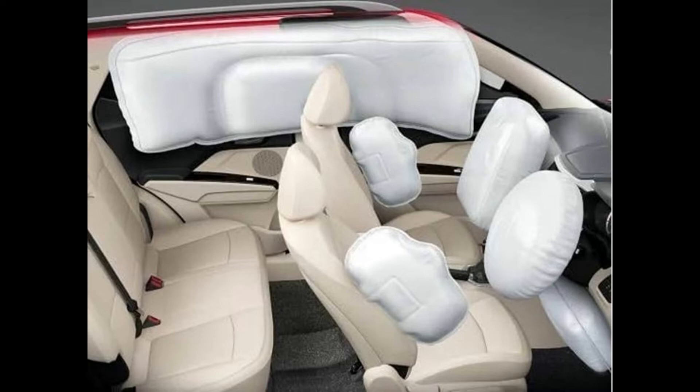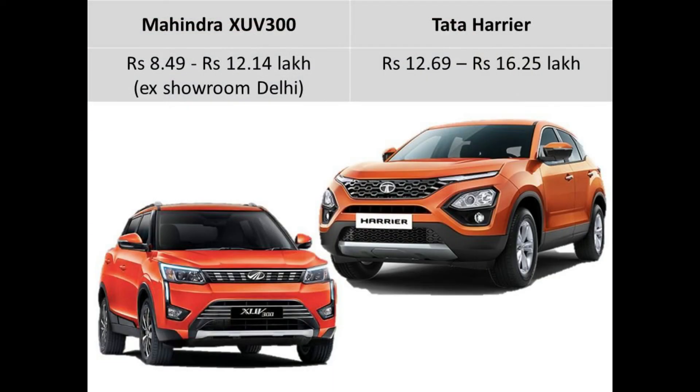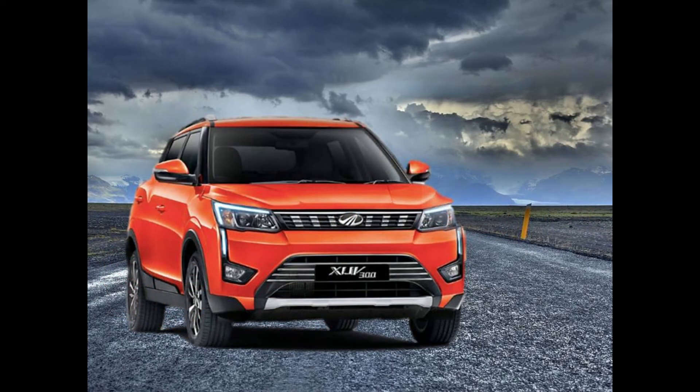Coming to the cost. The Harrier is available from Rs. 12.69 lakhs to Rs. 16.25 lakhs ex-showroom Delhi. Whereas the XUV300 diesel version is available from Rs. 8.49 lakhs to Rs. 12.14 lakhs. Which means the top end of the XUV300 is cheaper than the starting Harrier by almost 55,000.